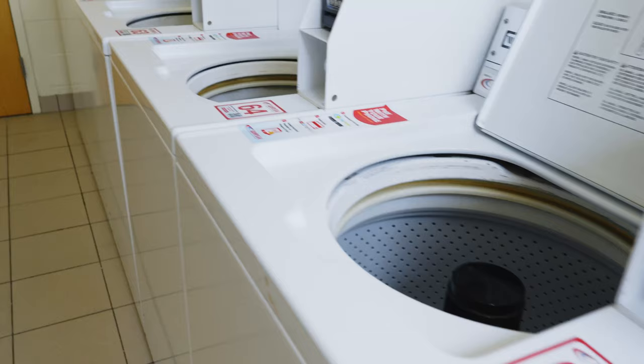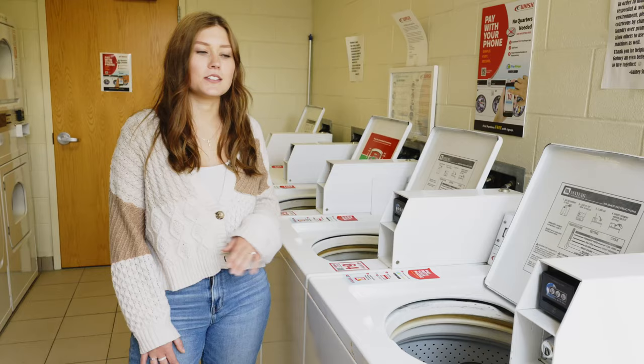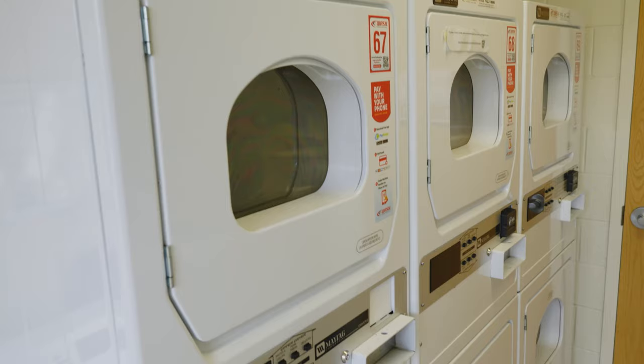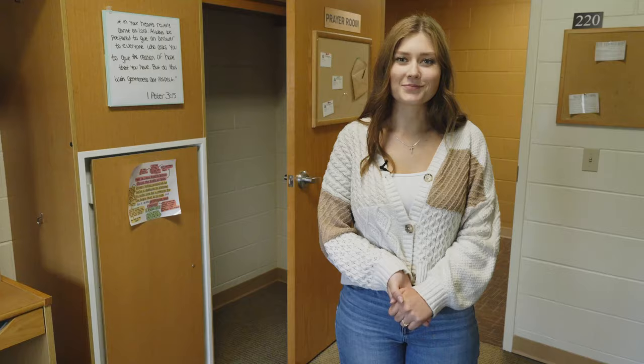You're able to do your own laundry here and we actually have an app that you download on your phone called Pay Range and have access to it whenever you want. There's plenty of machines in here so typically you don't have to worry about not being able to do your laundry right away.